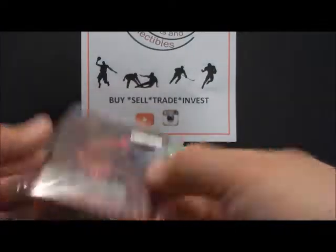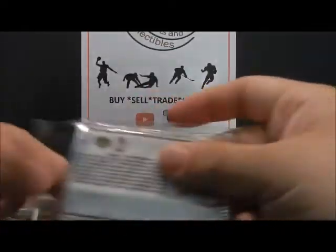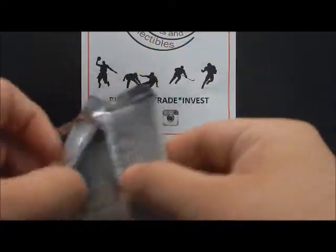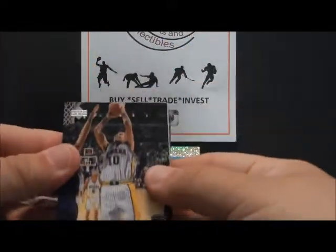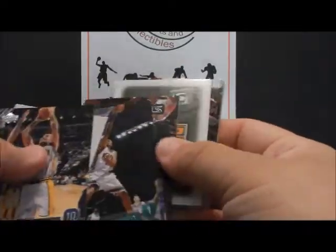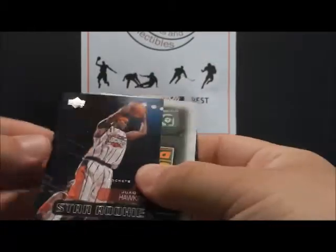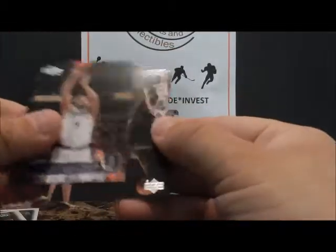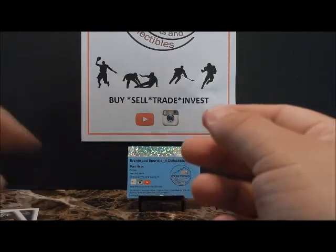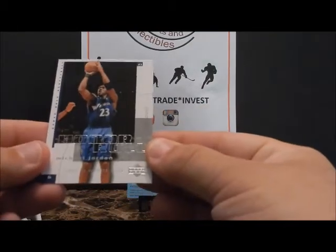Last one - 2002-2003 Upper Deck Series Two, this should probably have some more notable rookies in it. Jeff Foster, Mateen Cleaves from Michigan State, Wesley Person, Joaquin Hawkins, dummy card, Chris Mills, Mark Bryant, Jacques Vaughn, and Robert 'Tractor' Traylor. So cool overall - looks like that Jordan Honor Roll is the best thing I got.